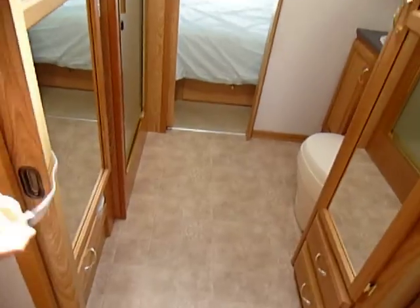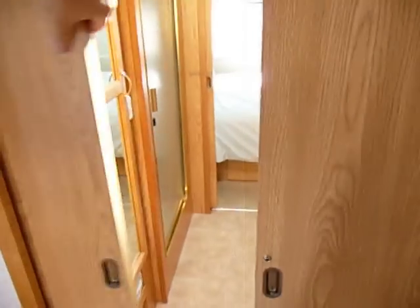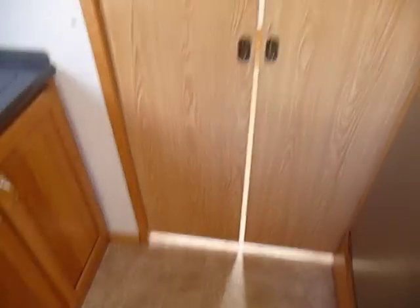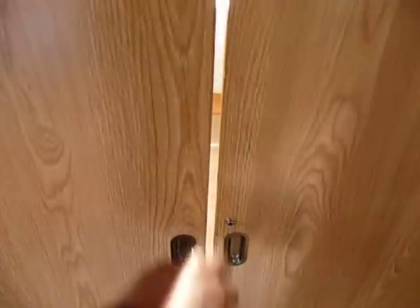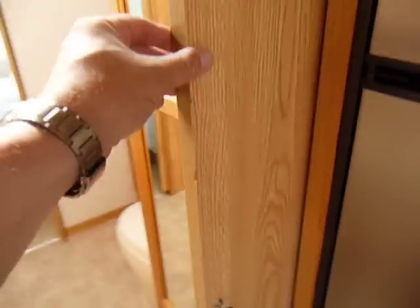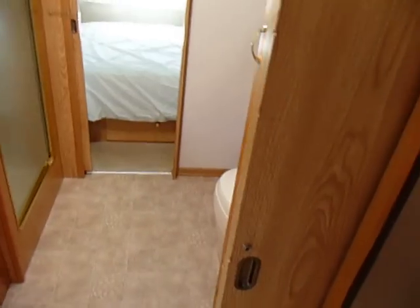Coming to the back here, it does have two pocket doors to close off the rear bathroom. They close about like that — if we can get a better fit we'll try to figure something out, maybe put a little snap from one side to the other on the back side. It does have a couple little dings on the door, nothing major — it's just use. We do want to point those things out so nobody gets surprised.